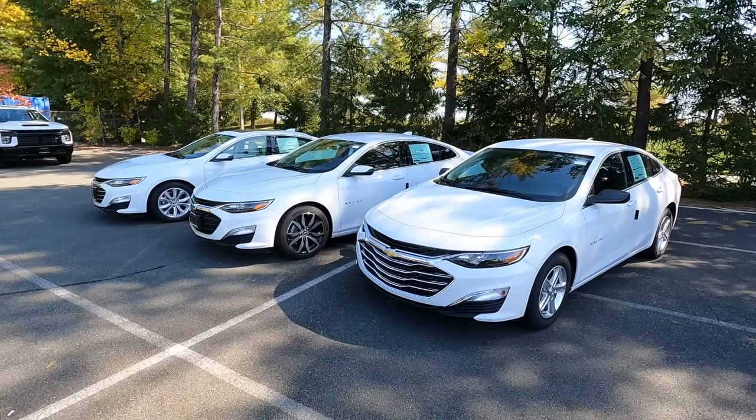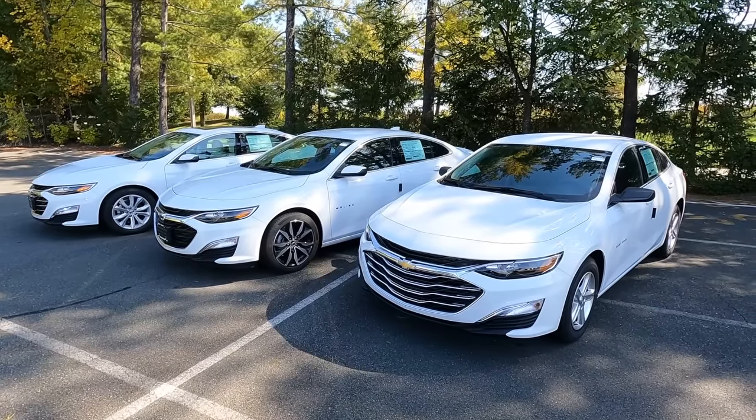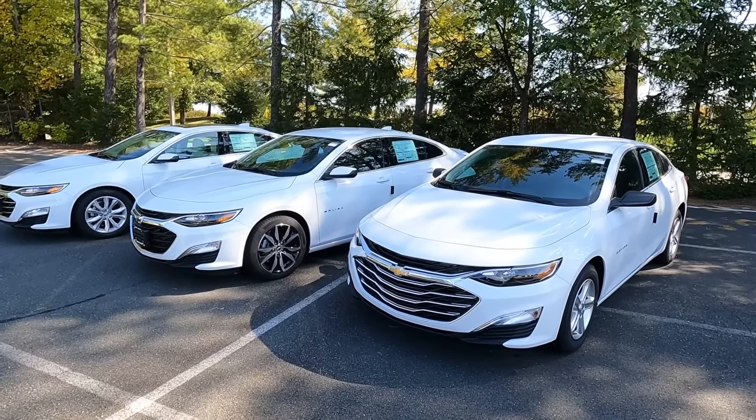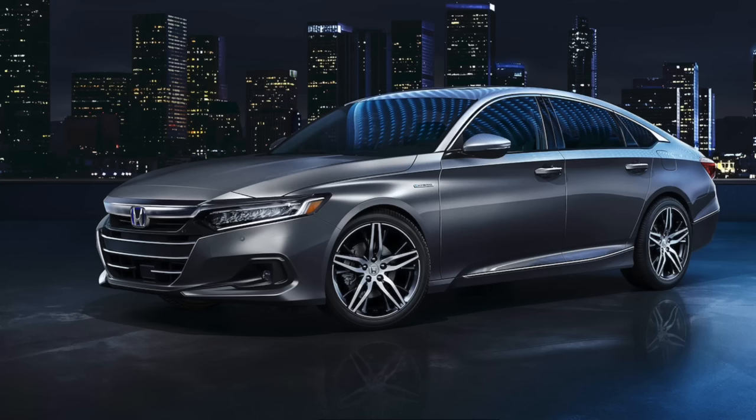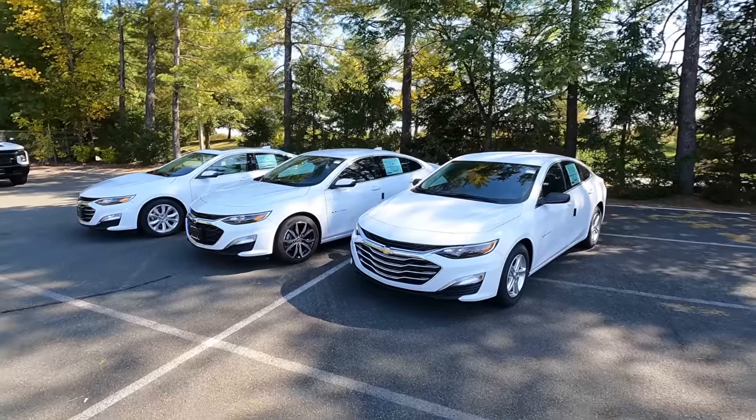These are 2022 model year cars. It's really the last sedan that Chevrolet offers as a product, and it's a great comparable vehicle if you're looking at a Toyota Camry, a Honda Accord, a Hyundai Sonata, a Nissan Altima — all the mid-sized cars in the marketplace. Why not check out a Chevy Malibu as well?